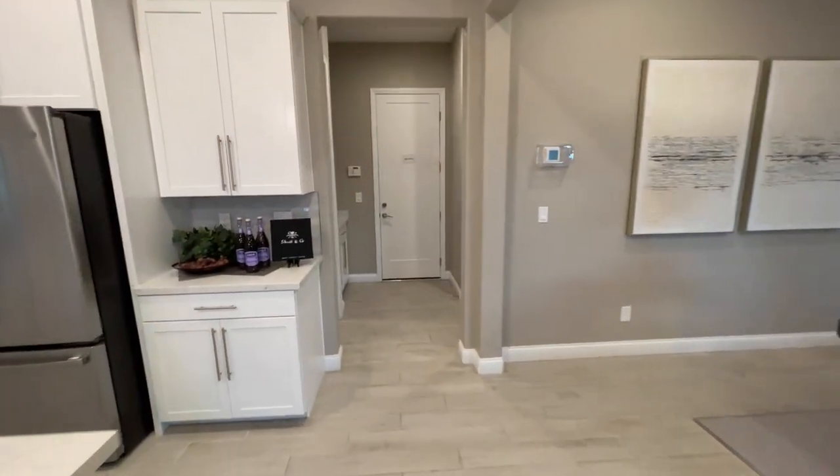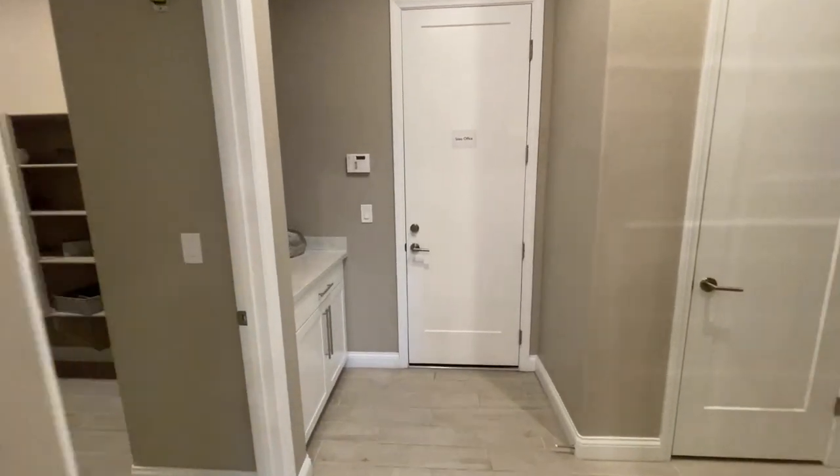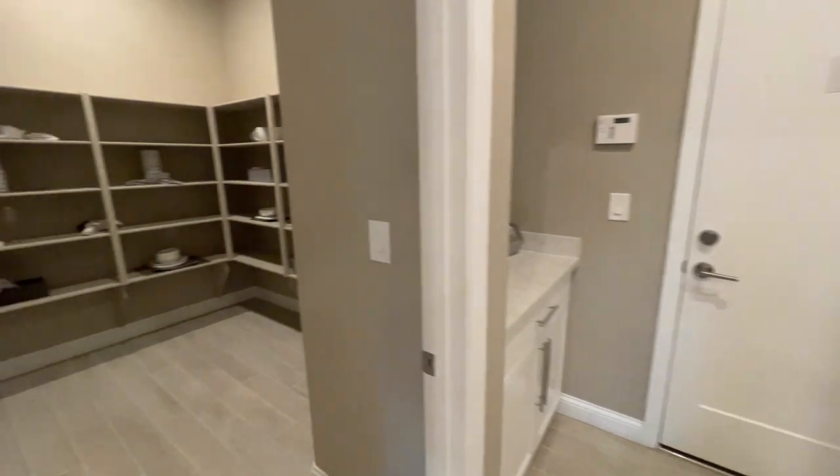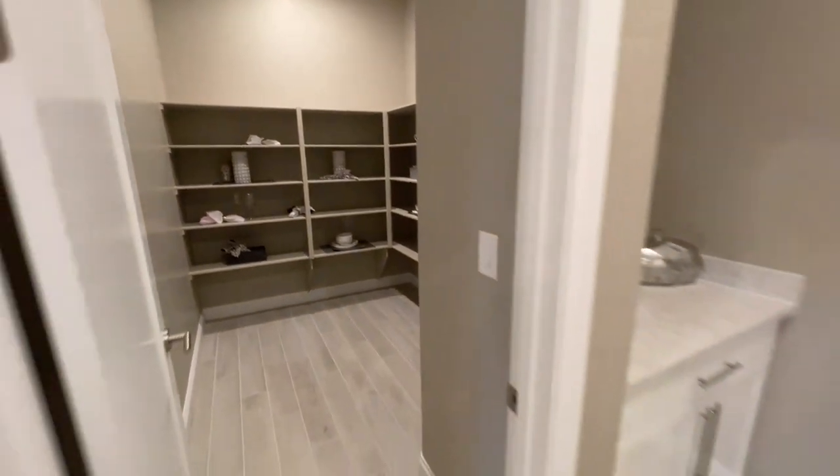We even have our office. Well, that is normally the garage — right now it is the sales office. But wow, big pantry! They even have some built-ins right here.